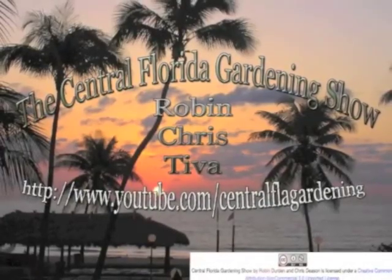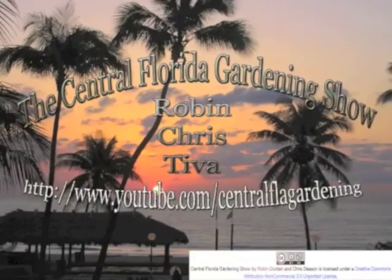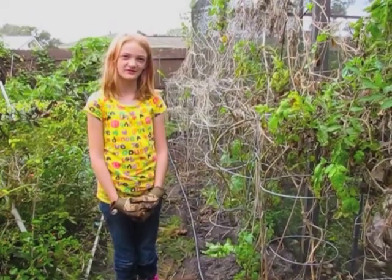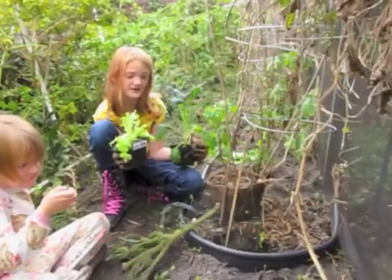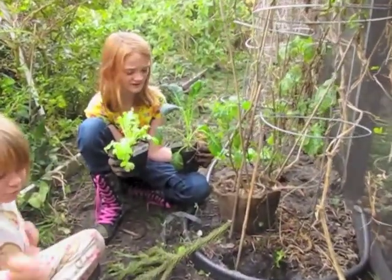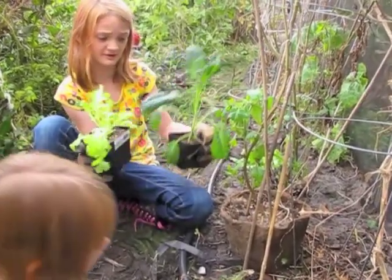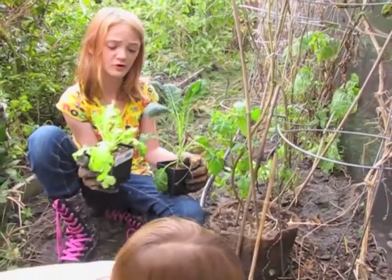Welcome to the Central Florida Gardening Show. A big thanks to Keith and Mike at Urban Sunshine for selling us these plants. This is dinosaur kale and red oak leaf lettuce.